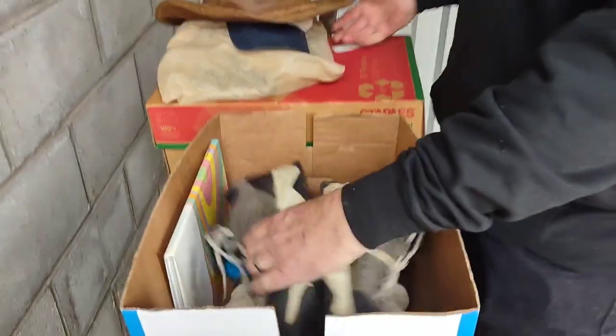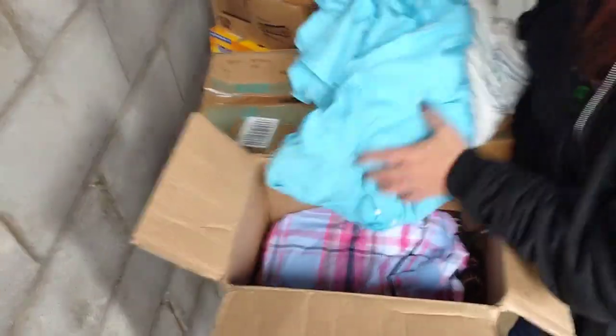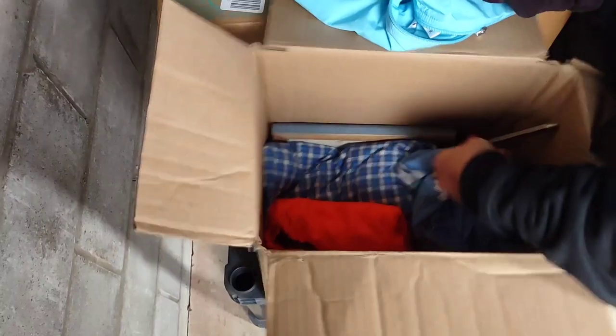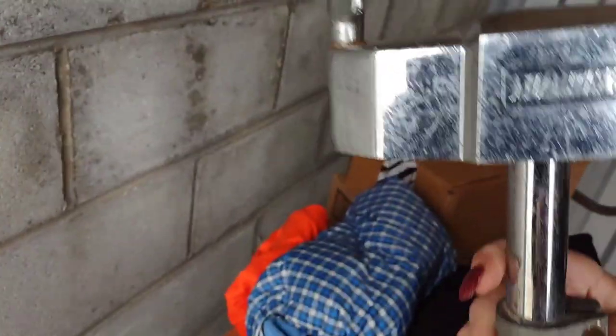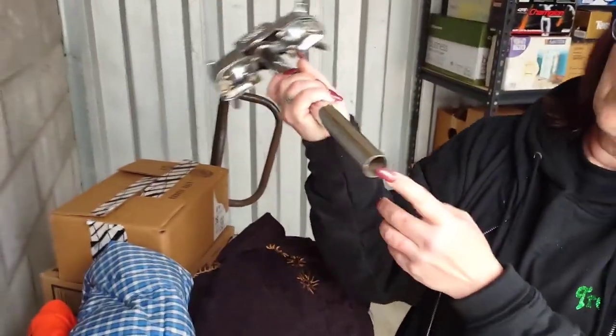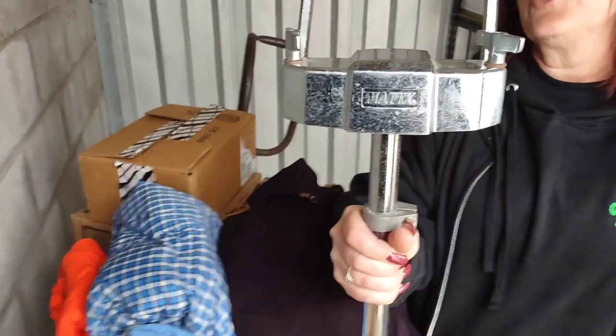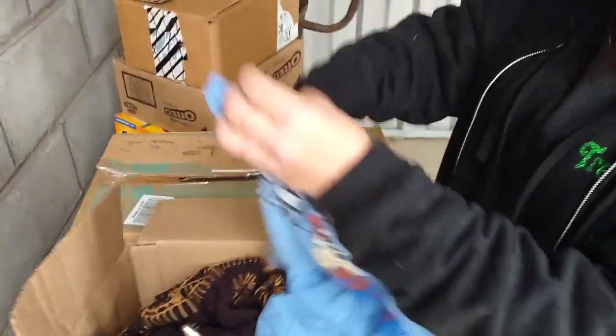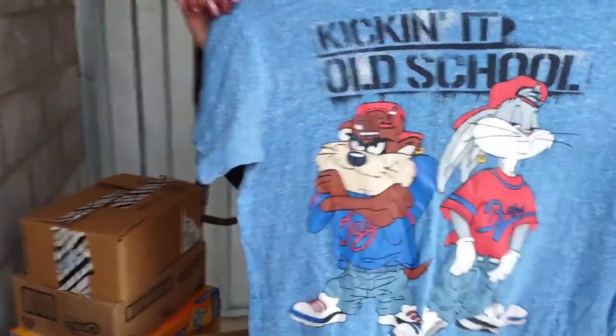Fasten your seat belts, get ready for the ride — it's gonna get better. We got a box and honestly it looks like clothes, but wait a minute — it's not all clothes, folks. What the heck — what in the world is that? May packs. Is there anything else in there? The rest is clothes and a picture. If you know what that is, comment below. Looks like you could put it on something — I'm gonna say cook chickens. Oh — it's a Bugs Bunny shirt! Kicking it old school. That's awesome.